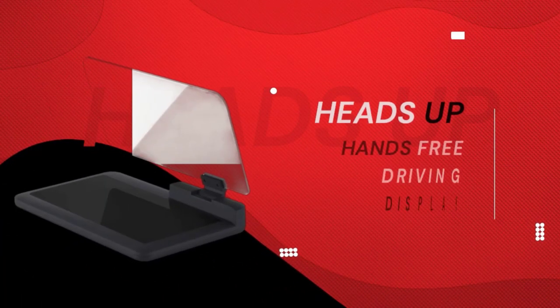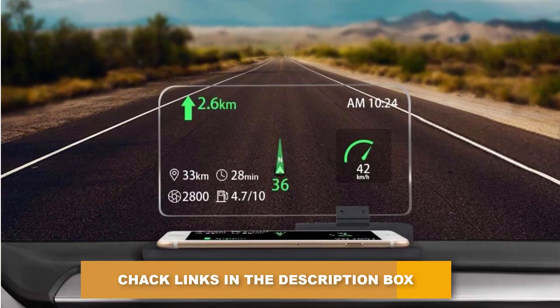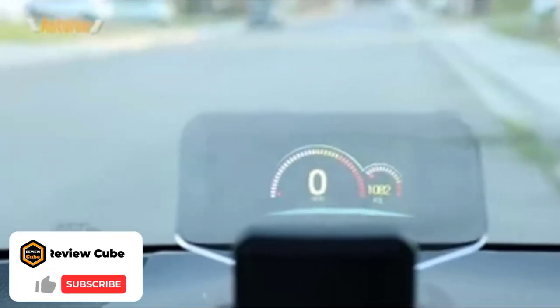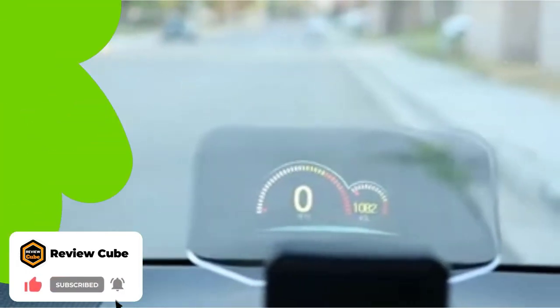Number 4: Heads-up Hands-Free Driving Display. Keep your eyes on the road even if you need help from Google Maps. This unique device requires no electricity — heads-up is hands-free and sits on your dash while cradling your phone and reflecting your navigation on a glass screen that doesn't block your view.